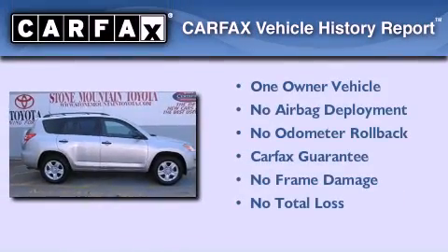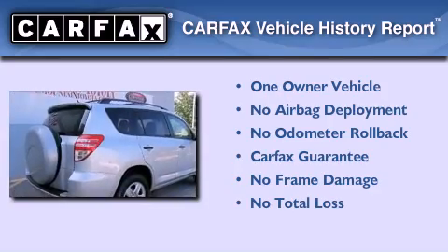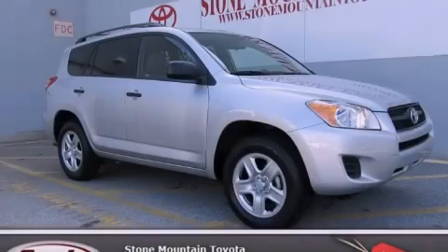This crossover has had only one owner and it qualifies for the Carfax Buy Back Guarantee. This vehicle won't last long at this price — call and arrange a test drive now.